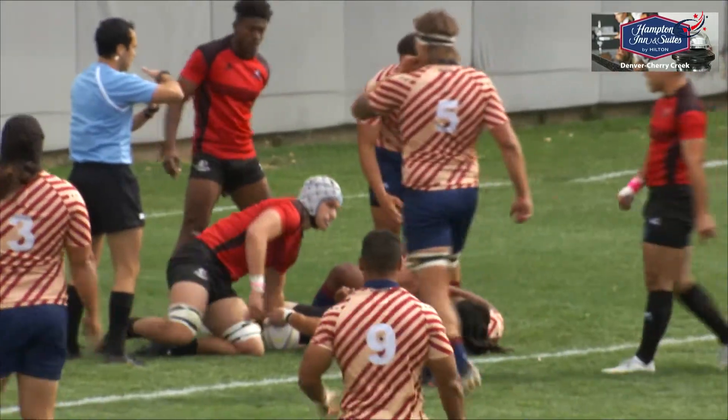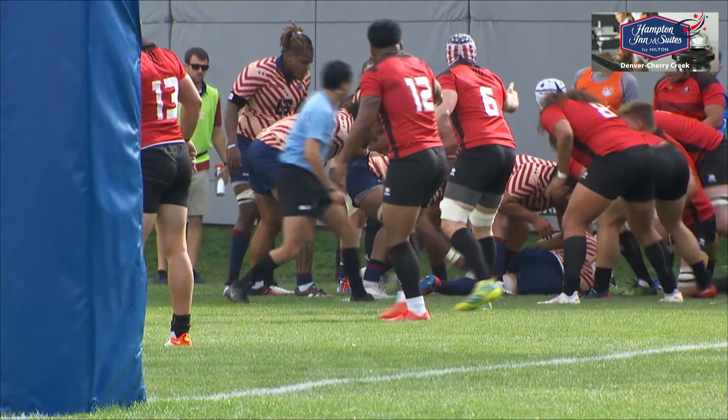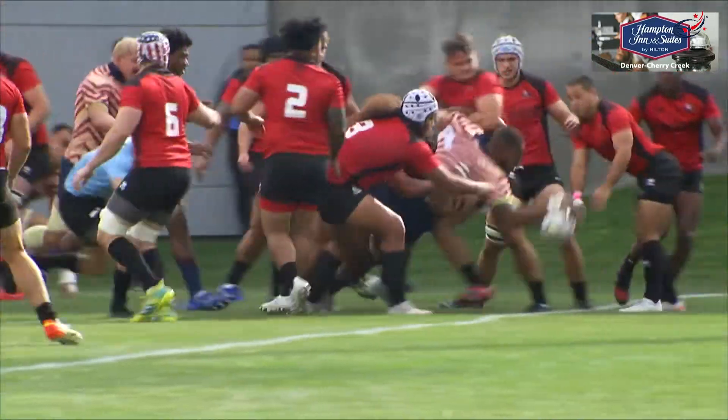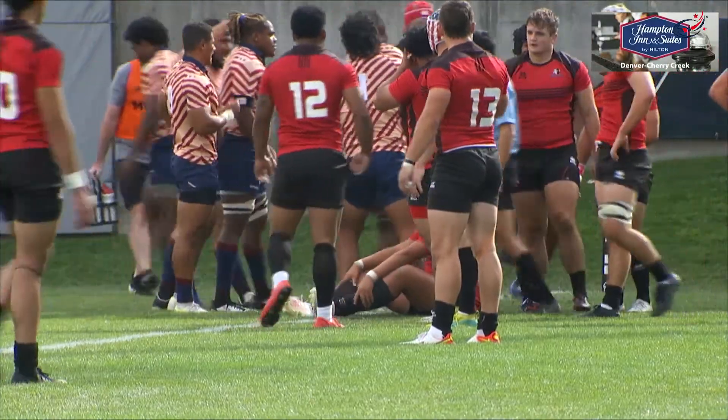And then from that try, it's really been all American Raptors since then. We've had a lot of short-range tries. This one here from Ricky Haley — his defender goes high against him, Tani Tupo behind him. Those two are going to be extremely hard to stop moving forward.